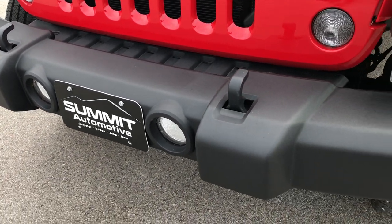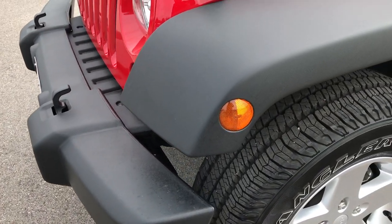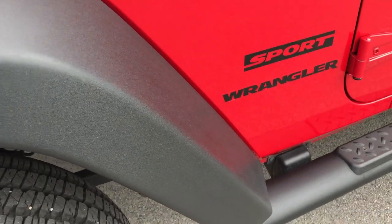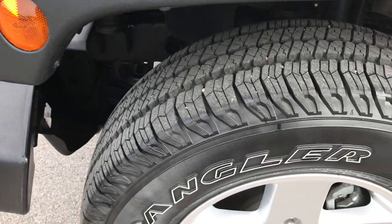Factory fog lights, and the front bumper is absolutely perfect — no dents, dings, scuffs, stress marks or anything like that. It has the plastic fenders here that are in really nice condition, with no scuffs or scrapes on them.